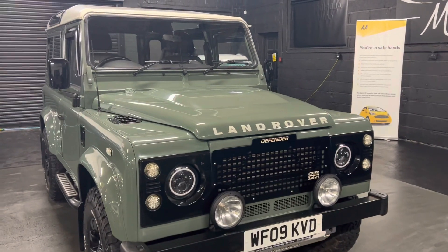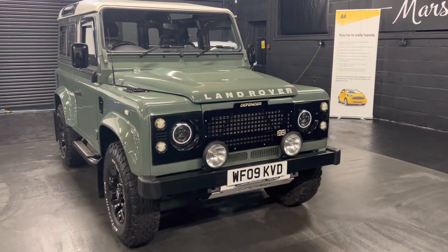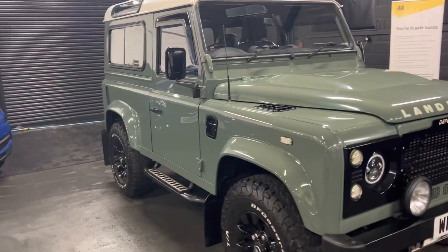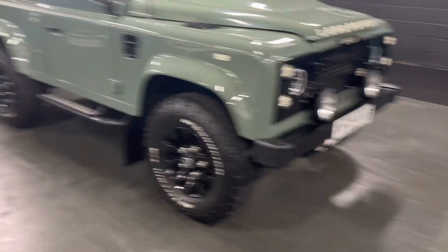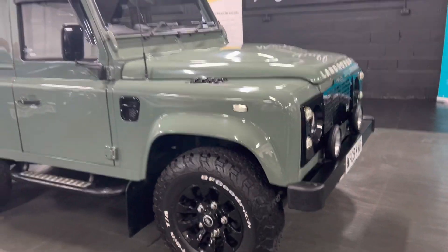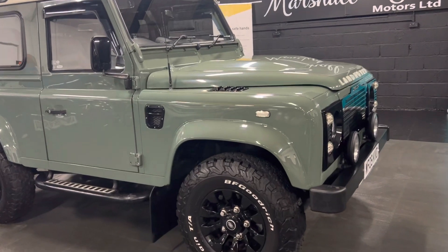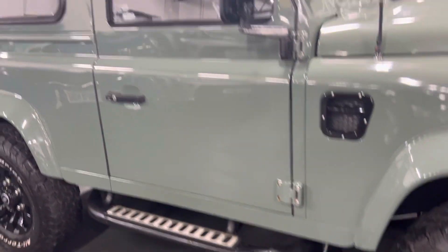It's only covered 47,000 miles from new, which is really nice. We've just fitted a brand new clutch and flywheel, and you've got six services all the way to 47,000 in the service book — a nice full service history throughout its life. It's got the upgraded sawtooth gloss black alloy wheels with BF Goodrich tires wrapped around them, as you can see.